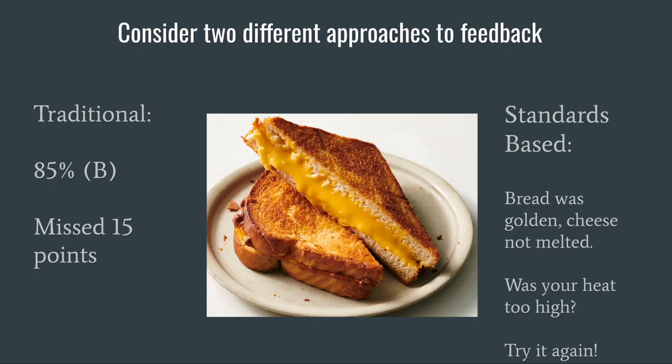Organizing the skills within a standard into proficiency scales allows us to give more meaningful feedback to help students learn. Suppose a student received a B on their grilled cheese. A traditional grade may say minus 15 points with a score of B. The student knows their sandwich wasn't perfect, but they may not know why. With standards-based grading, the student would receive feedback telling them which particular skills they mastered and which they are still working on. Maybe the bread was golden, but the cheese wasn't melted perfectly, or the heat was too high on the pan. Students would know what they still needed to work on.